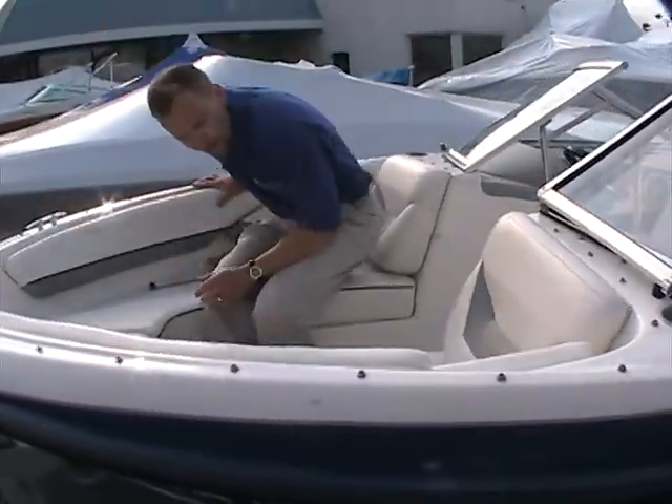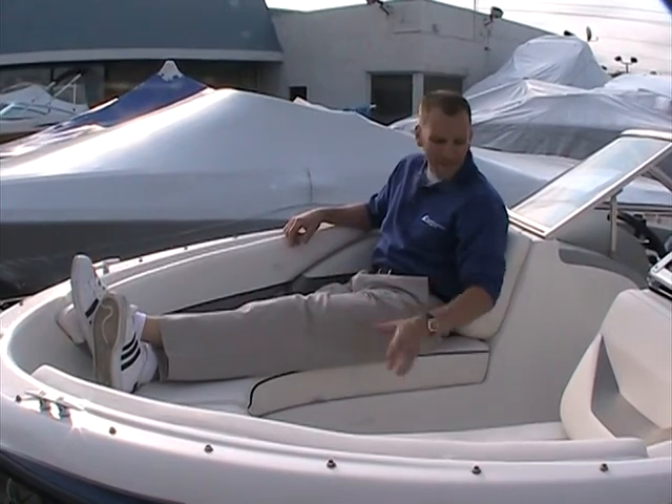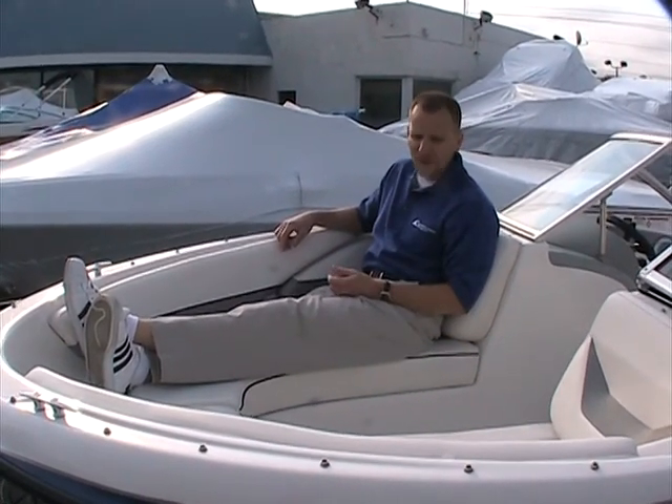Up into the bow here, you can see I've got plenty of room. My feet can fully extend and I've got plenty of room to sit inside. The vinyl is in outstanding condition inside here.